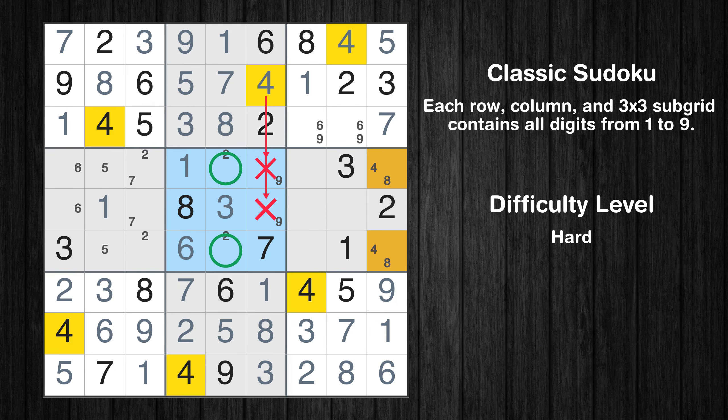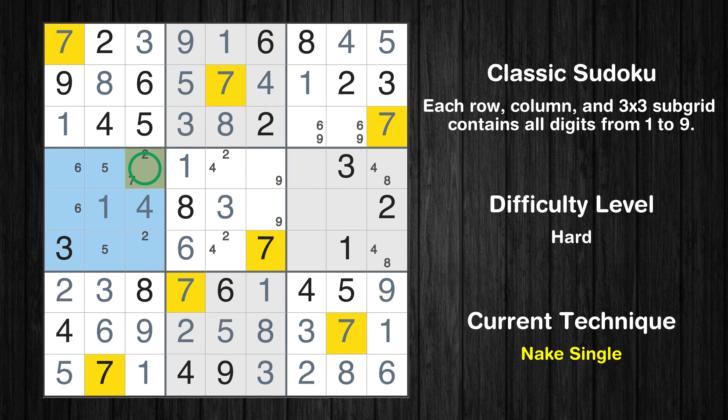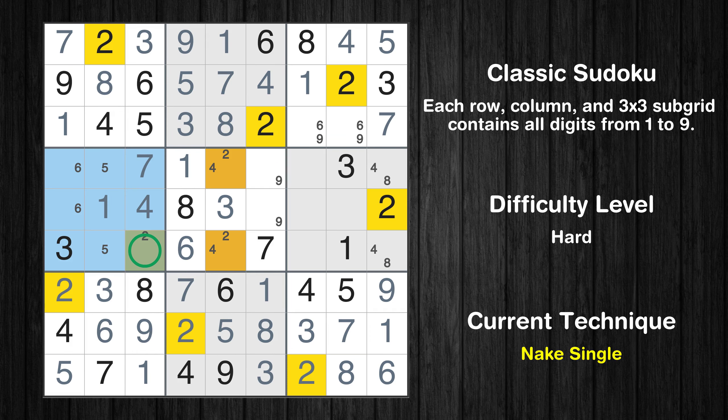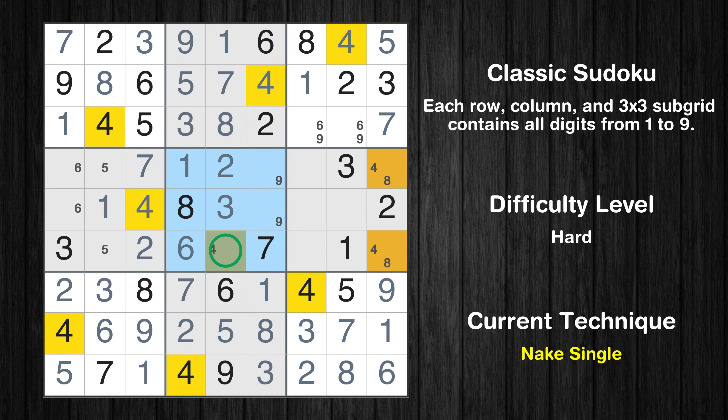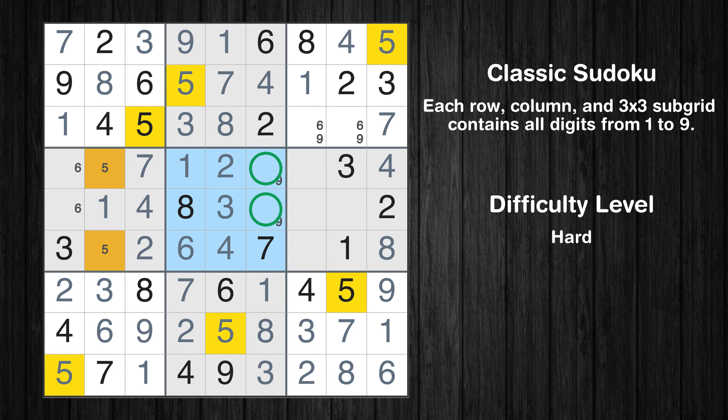Only two positions left in the 5th box where value 4 can be placed. Only one position left in the 4th box where value 4 can be placed. Only one position left in the 4th box where value 7 can be placed. Only one position left in the 4th box where value 2 can be placed. Only one position left in the 5th box where value 4 can be placed. Only one position left in the 6th box where value 4 can be placed. Only one position left in the 6th box where value 8 can be placed. Only two positions left in the 5th box where value 5 can be placed.